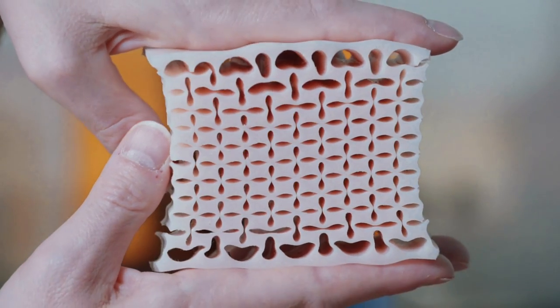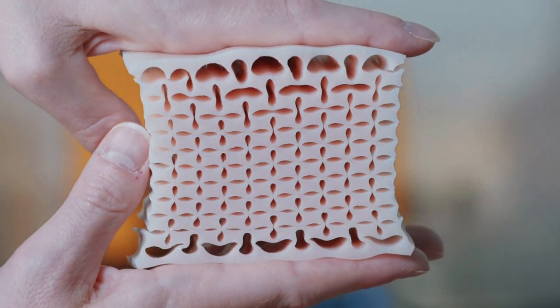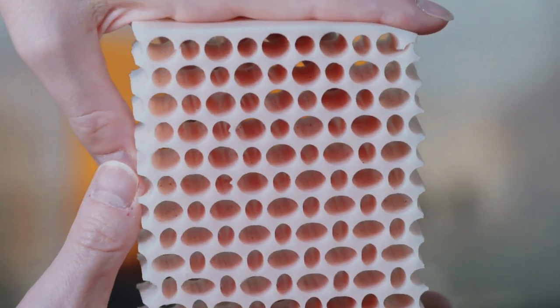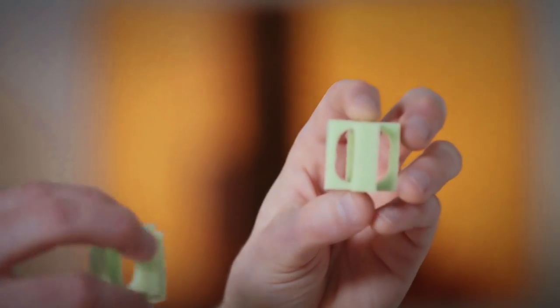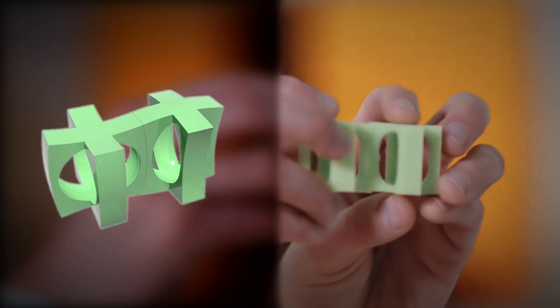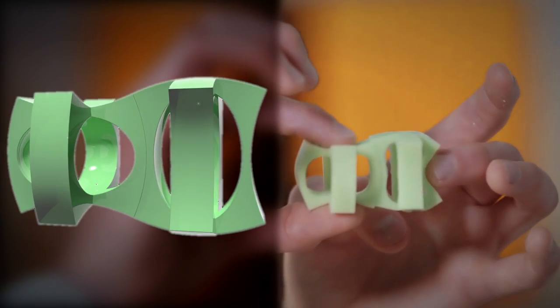So we were wondering if we could create and design more complex metamaterials that can morph into any shape that we want. Step one was to design a functional building block such as this flexible cube. Step two was to stack many copies of this building block to form what we call a metacube.